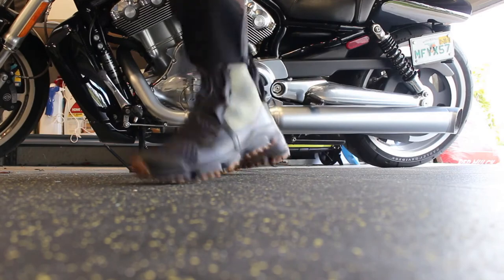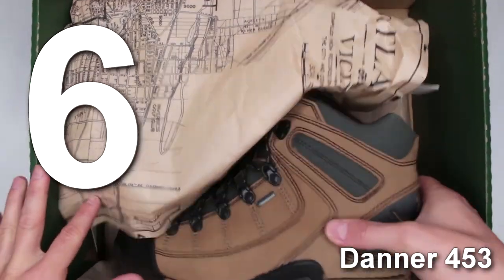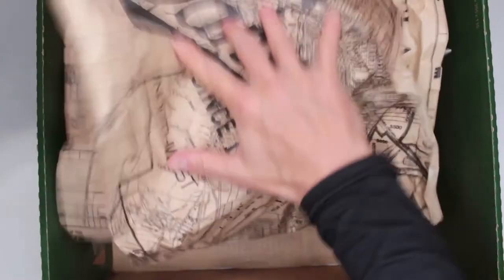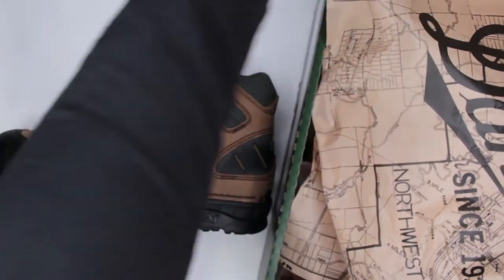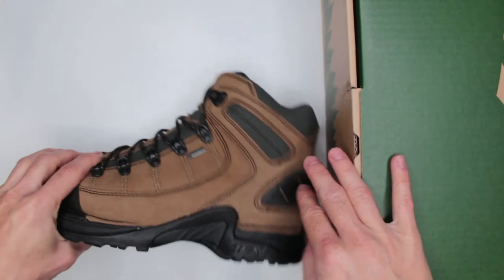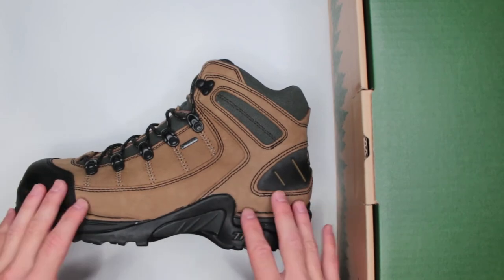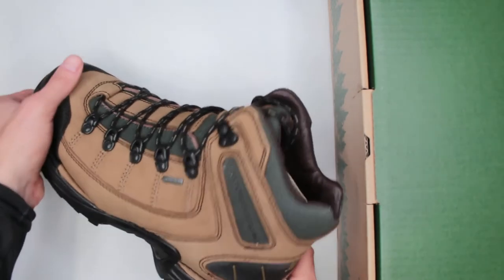Number six on my best hiking boots 2019 list is the Danner 453. Amazing ratings on Amazon — more than 540 positive ratings. They are on the pricier side, currently $200 on Amazon. But let me tell you, whenever it comes to build quality, these are probably the best build quality boots I have reviewed on this channel. They are just built like a tank, absolutely beautifully. 100% full grain leather, Gore-Tex waterproofing. The Gore-Tex membrane, if you're not familiar, is a waterproofing technology that offers waterproofing without sacrificing breathability and without adding much weight.